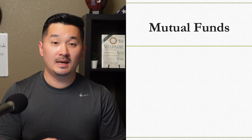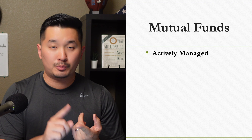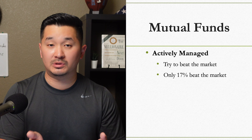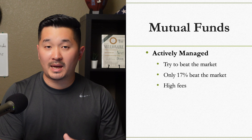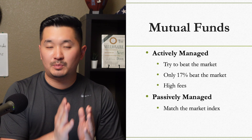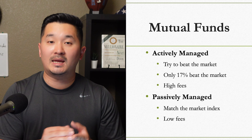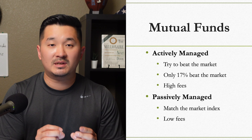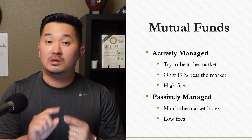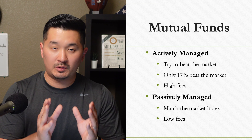Let me briefly cover the difference between actively and passively managed mutual funds. An actively managed mutual fund has a portfolio manager who buys and sells to try to beat the market's average returns. A passively managed mutual fund matches the performance of a specific market index as closely as possible — for example, the TSP C Fund matches the S&P 500, and the S Fund matches the Dow Jones US Completion Total Stock Market Index, specifically small and mid-cap US companies. The TSP mutual fund window most likely consists of actively managed mutual funds.